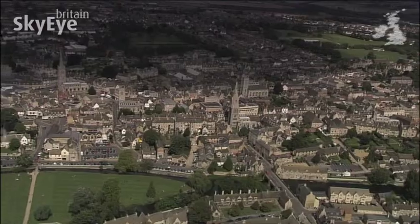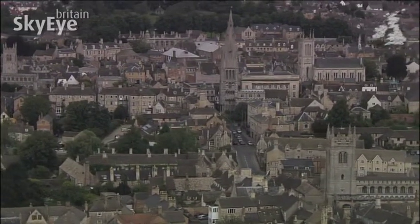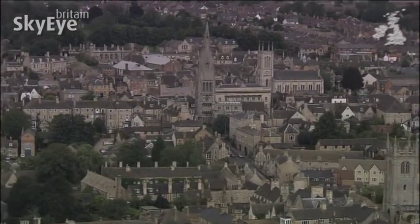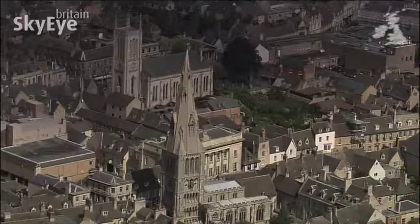The town in question is Stamford, a place that originally prospered through the wool trade. In fact, in the 13th century this was one of the ten largest towns in the country, famed for its woven cloth.